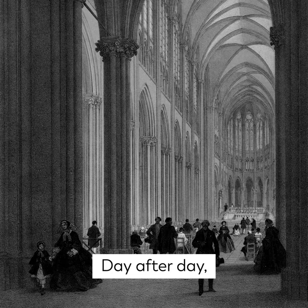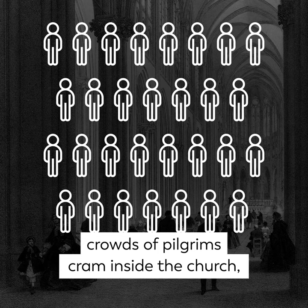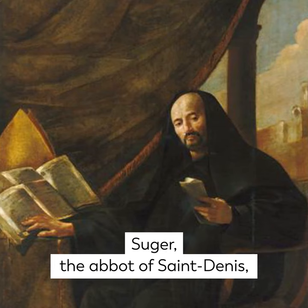Day after day, crowds of pilgrims cram inside the church, pushing and shoving to the point of fainting. Suger, the abbot of Saint Denis, decides to make the site bigger.